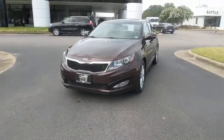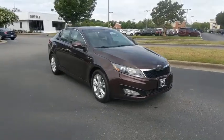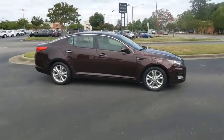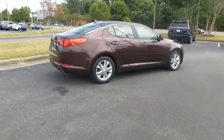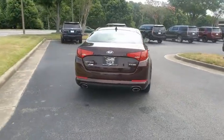Come test drive the 2013 Kia Optima. The all-new Kia Optima offers a new level of style and performance features from Kia. The Optima also features engine management systems like direct injection and turbocharging, which enhance performance without sacrificing fuel efficiency.